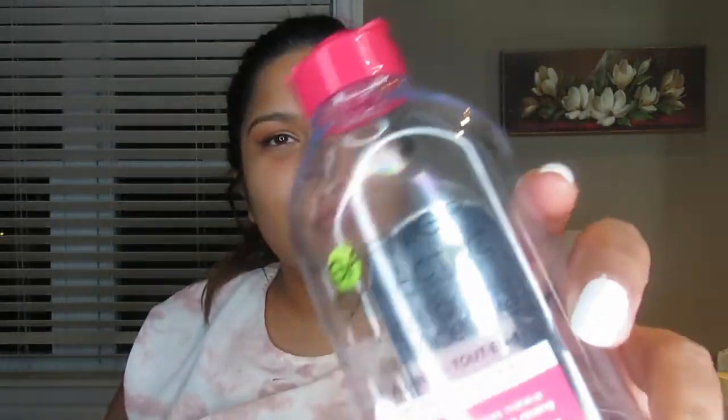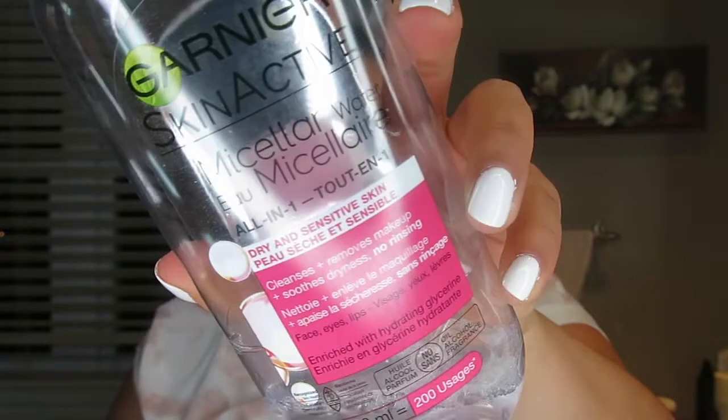For my eyes I use the micellar water by Garnier. This one is the dry and sensitive skin formula — not that I have dry skin, but my eyes are very sensitive when it comes to makeup removers. This one doesn't irritate my eyes, I can see fine after using it, and it doesn't make them oily. I put a good amount on a cotton pad.